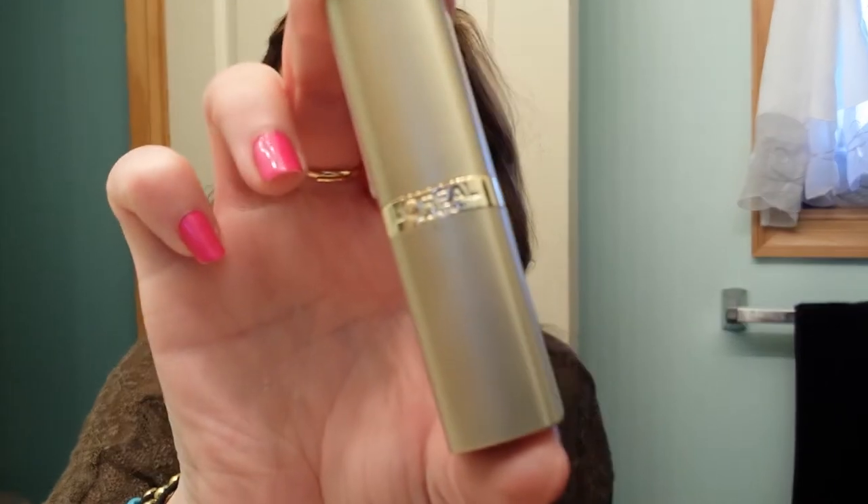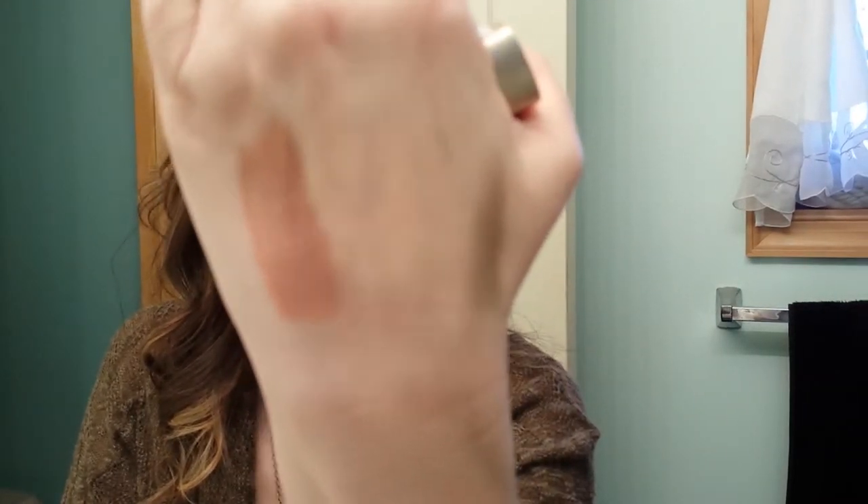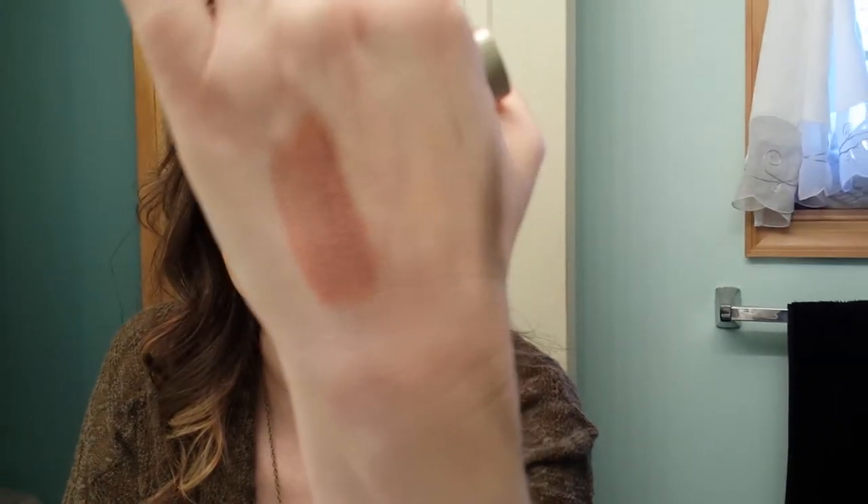Then I have a L'Oreal lipstick in 800 Fairest Nude. I have it on today but I'll just reapply so you can see what it looks like. And here is a swatch of it also, just so you get an idea of how pretty it is. I really like it. At first I thought it was way too nude for me, but now that I have it on and I've been wearing it — thumbs up.